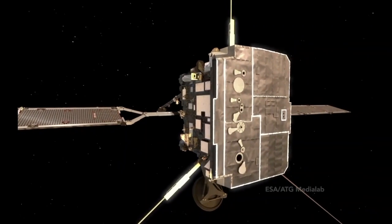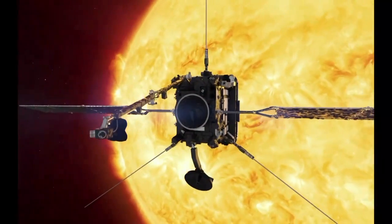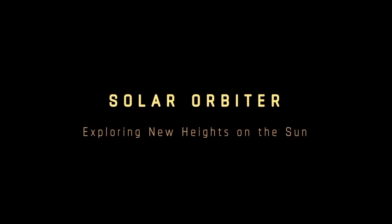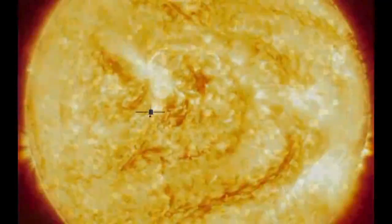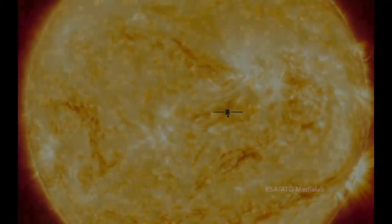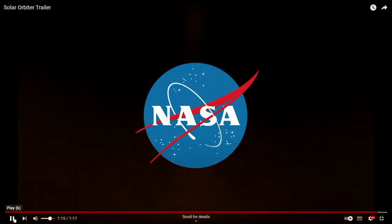This is Solar Orbiter, one of our spacecraft that views the Sun. I wanted to show you the heat shield on the front with the little windows where the instruments look out at the Sun. To protect them because it's so close to the Sun, it has this big heat shield on the front with little holes for cameras to open and then close before they get too hot. It's one of the more challenging spacecraft we've had to build from a thermal perspective. Going to the Sun is hard.